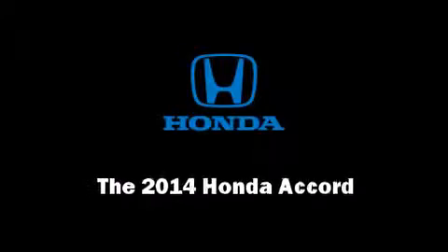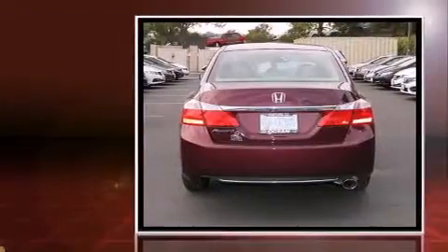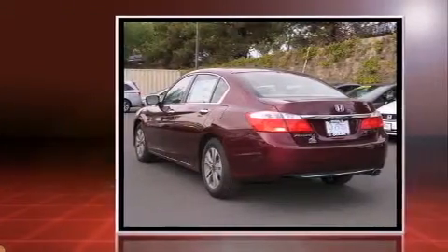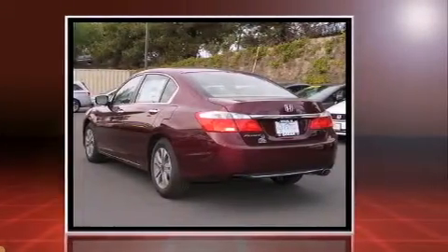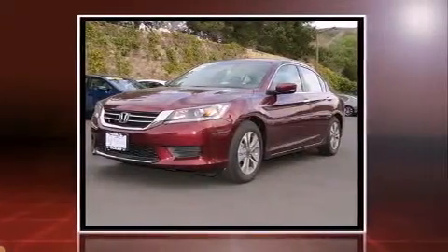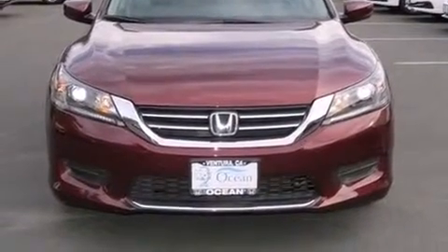Introducing the 2014 Honda Accord. This four-door, five-passenger sedan offers the latest in technological innovation and style. Smooth gear shifts are achieved thanks to the 2.4-liter four-cylinder engine. And for added security, Dynamic Stability Control supplements the drivetrain. Top features include front bucket seats,